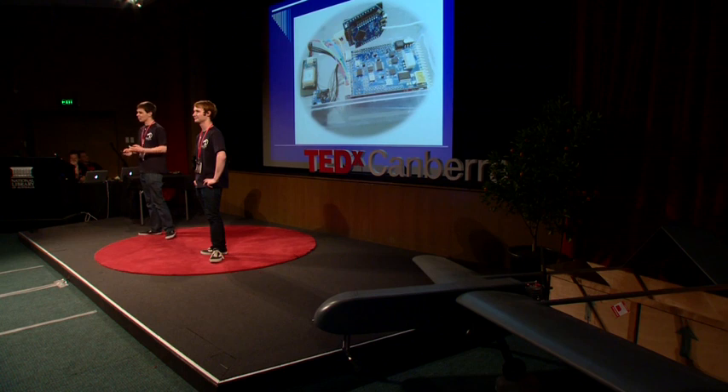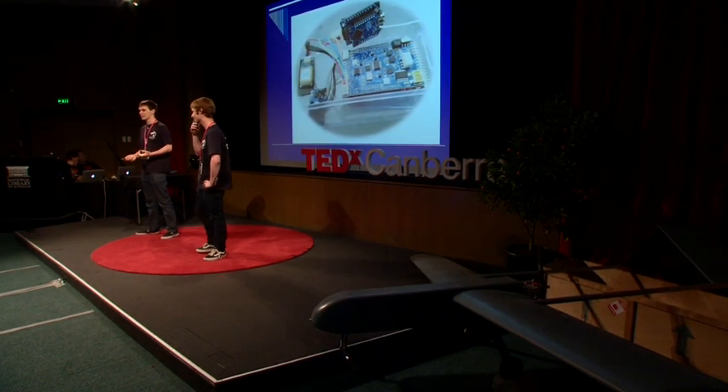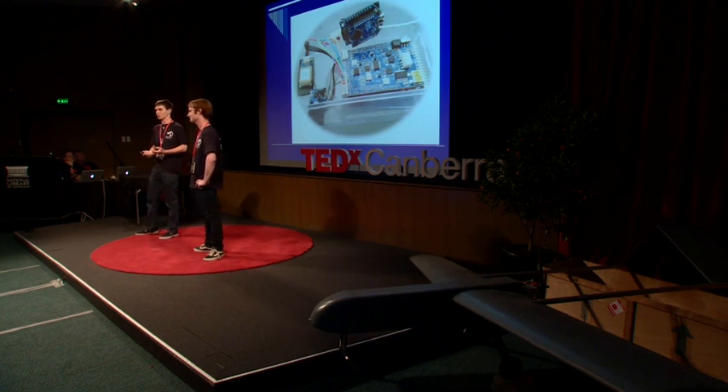I went from not knowing how to solder two wires together — it was quite a big challenge to begin with — to now being able to put together electronics that can basically autonomously drop a care package to this survivor. We've also been able to learn networking skills, such as being here today and talking to all of you. Not only that, we've gone to some huge IT companies, talked to CEOs, talked to desk jockeys, and really learnt from them as well as ourselves.